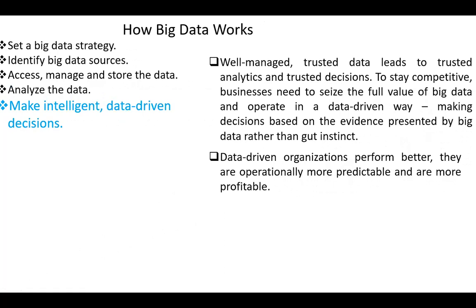The next step is making intelligent data-driven decisions. Well-managed, trusted data leads to trusted analytics and trusted decisions. To stay competitive, businesses need to seize the full value of big data and operate in a data-driven way. Data-driven organizations perform better — they are operationally more predictable and are more profitable.